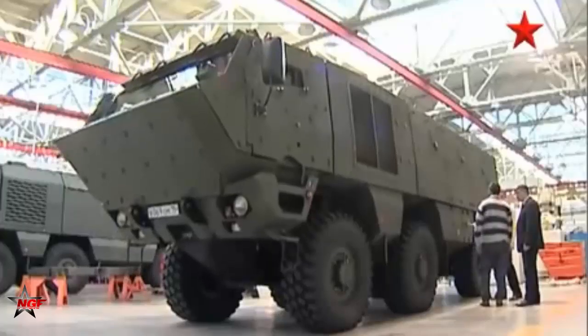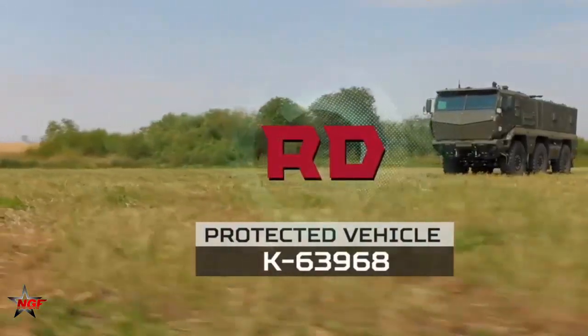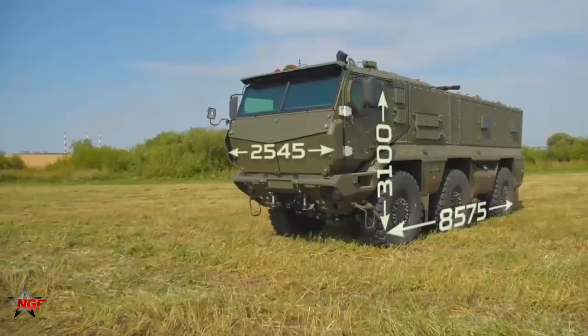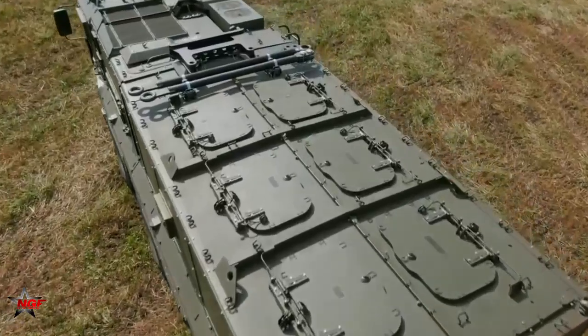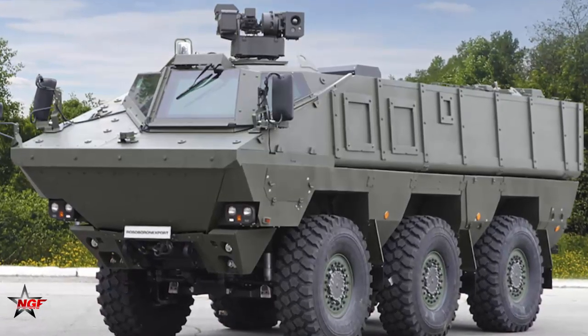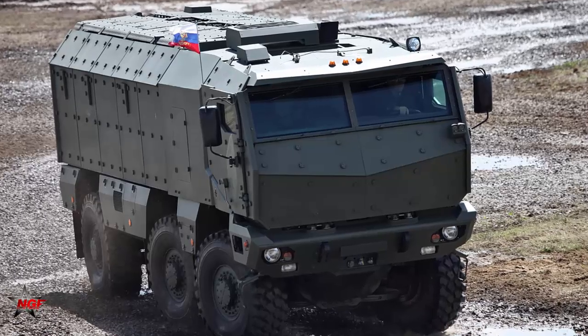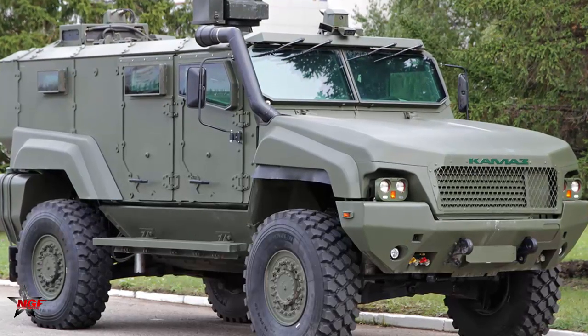The Kamaz Typhoon is a family of armored vehicles designed and manufactured by the Russian company Kamaz. These vehicles were unveiled in 2010 and have since become popular with the Russian military and other countries. The Kamaz Typhoon has several variants, including the Kamaz 63968, Kamaz 63969, Kamaz 6396, and Kamaz 53949. These vehicles vary in size and capabilities, but all are designed to provide high levels of protection for occupants in hostile environments.